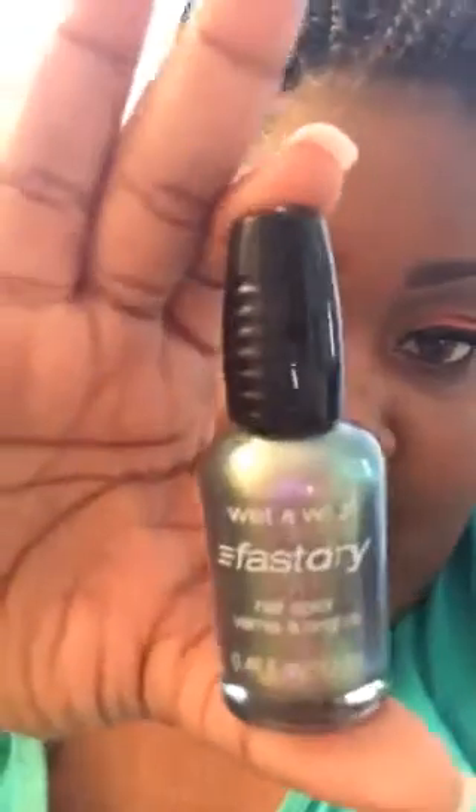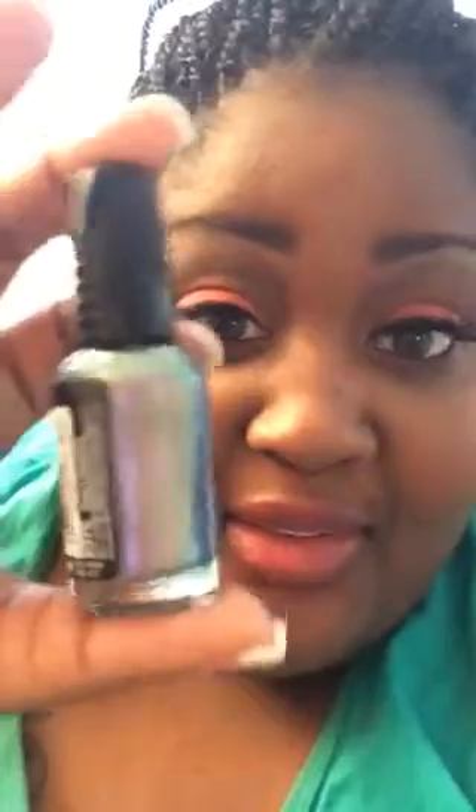They've got a good sale going on on Walgreens.com. I think I only paid like 69 cents for that. And then I got this polish for like a dollar and something — it's called Gray's Anatomy. Look how pretty that is! I'm gonna go have a shop do my toes that color. I can't reach my toes anymore.